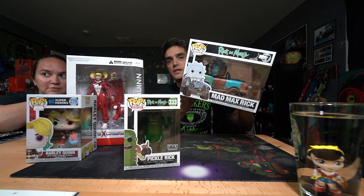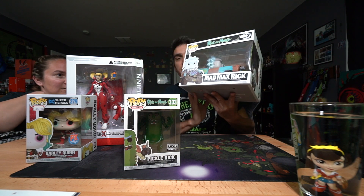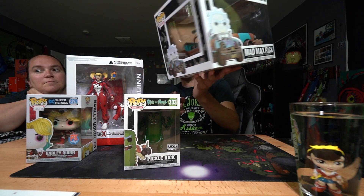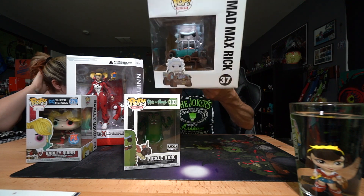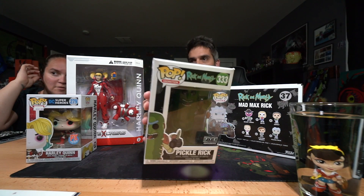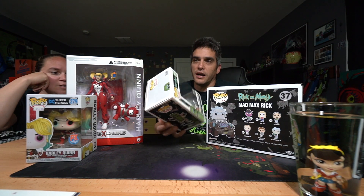Let's go over what we got individually. This is the Rick and Morty Mad Max — it's the Mad Max Rick in a tank-kind-of vehicle. It's pretty cool, check it out! And then a Pickle Rick, which I actually got for Father's Day — which was really cool.